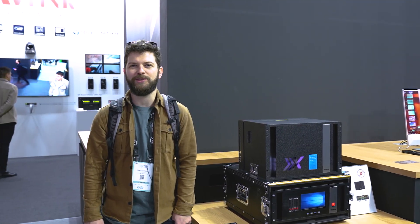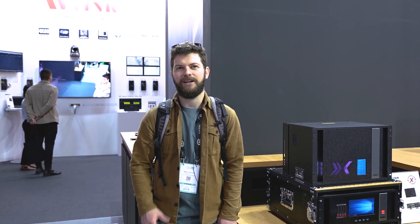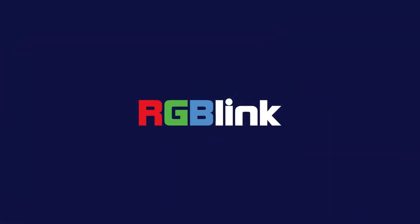Hi, I'm Marin from MP Studio. I know RGB Link because of the video matrices and we have used them for 3D projection mapping in the past. We'll see you next time. Bye.